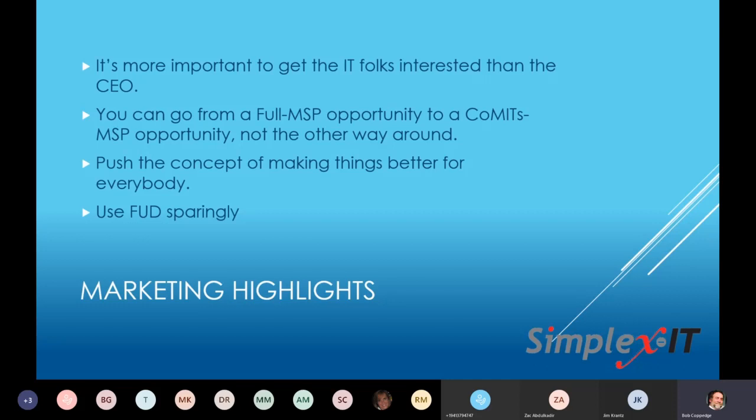The problem is that if you lead with CoMITS and talk to the internal IT person about CoMITS, you're stuck — you can't turn that over to 'you're not competent, we're going to approach your boss about a pure MSP,' because that's bad karma. That's going to bite you in the butt if you get a reputation for using the CoMITS angle to get in, learn about the IT, and then replace it with an MSP. If you start with the MSP but it turns out CoMITS is great, that's fantastic — because you're actually starting with a bigger ticket item.